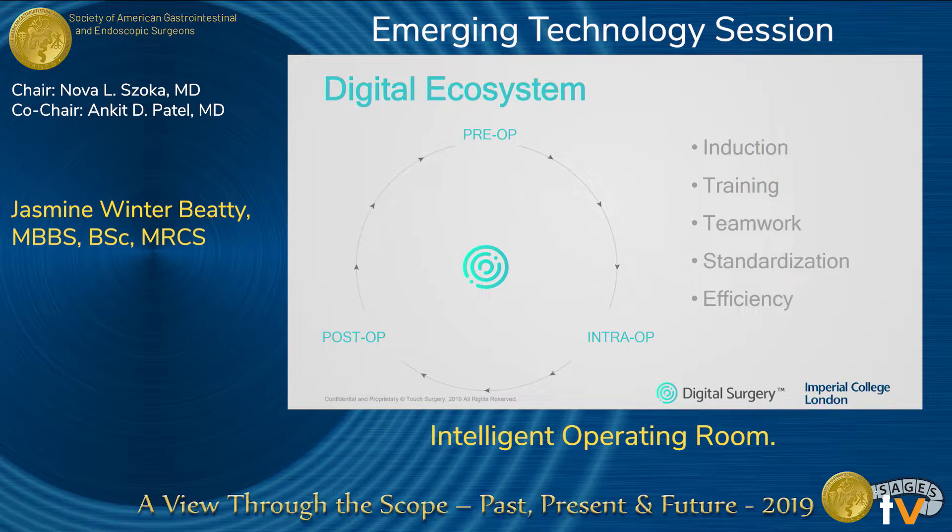This intelligent operating room revolves around a digital ecosystem formed of different technologies that can help support each member of the team to learn, train, and develop further. In particular, we have created software that allows the consultant to prepare operative workflows of instructions for each different phase of the procedure. These can be used in anticipation of surgery by each member of the team as a form of induction — going through cognitive task analysis and mental rehearsal so that everybody entering the OR knows exactly what is supposed to happen.